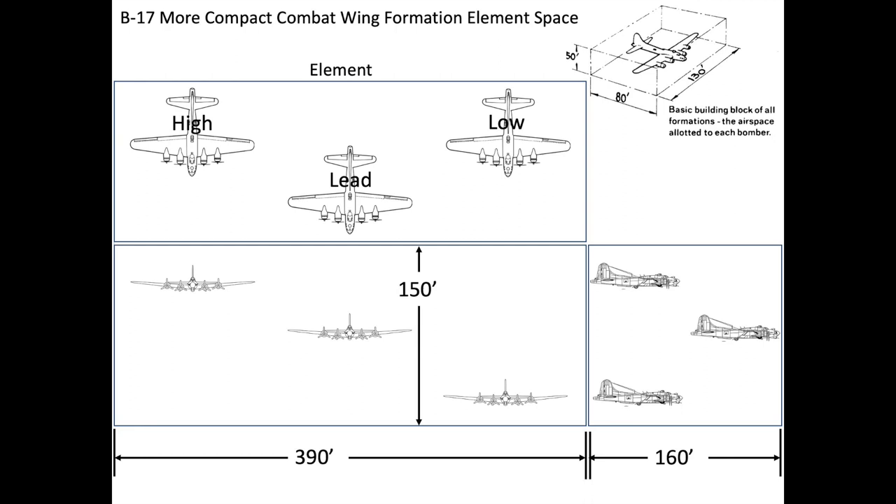If the lead made any course corrections, his high and low wingmen followed, always maintaining the same relative three-dimensional position within the formation element. Formation flying required concentration, and as a consequence the bomber's flight crew would often swap flight duties every 15 minutes or so. Since the wingmen were flying so close, the element lead was instructed to fly in a predictable manner and no violent, evasive maneuvers were allowed.